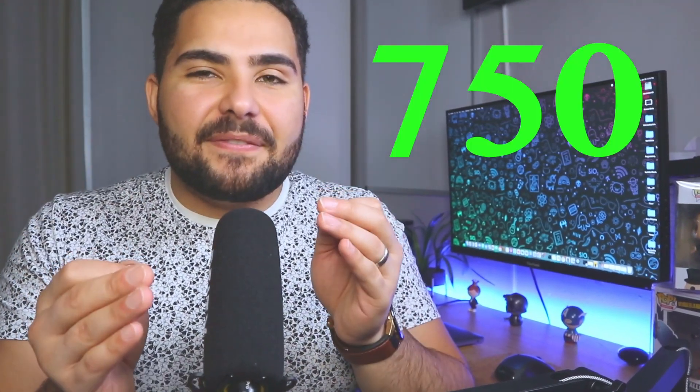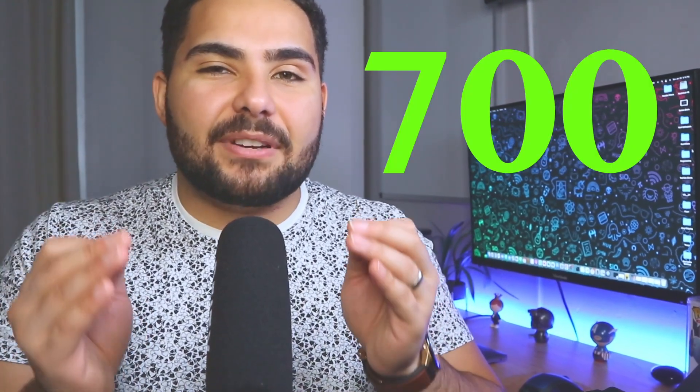One thing to note is that if you're planning on getting these three credit cards, there are some things to take into consideration. First, you must know your approval odds. You want a minimum credit score of 750 for outstanding approval odds on the Chase Sapphire Reserve, a minimum of 700 for the Chase Sapphire Preferred, and a minimum of 680 for the Chase Freedom Series.